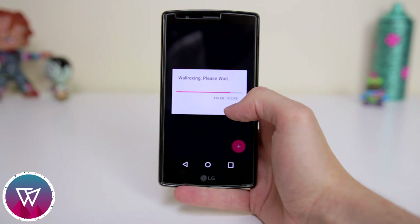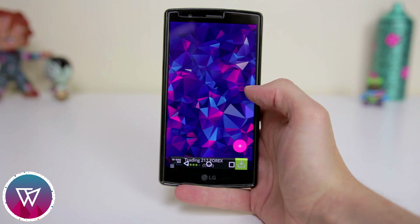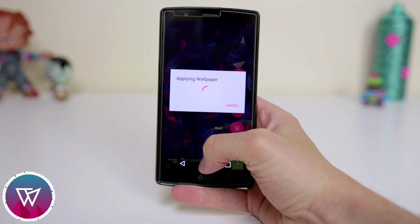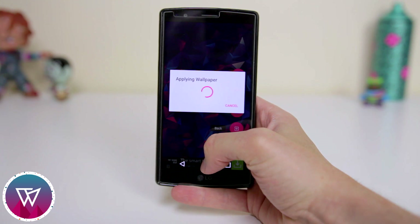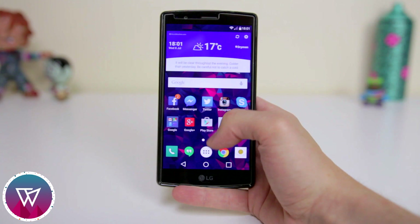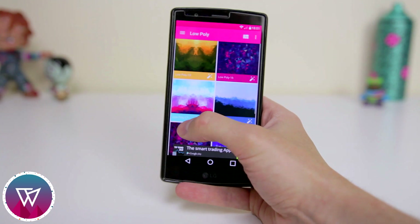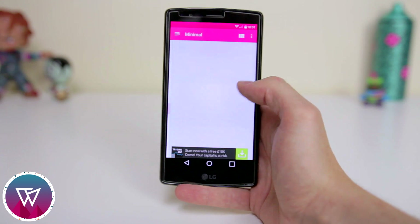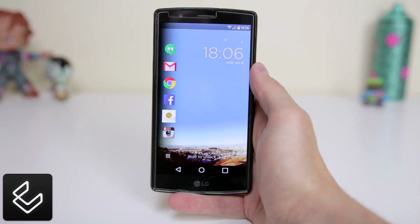Applying these wallpapers is very simple — you just click a wallpaper that you like, then tap the big plus in the bottom right corner to reveal the options. I always use quick apply, but you can use crop and apply, or even save it to your device for later. Overall this app is awesome, and for those who like to change the look of their device often, this app is a must-have. The selection is also updated regularly.